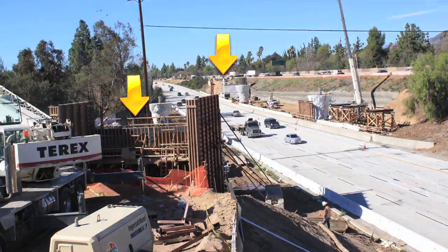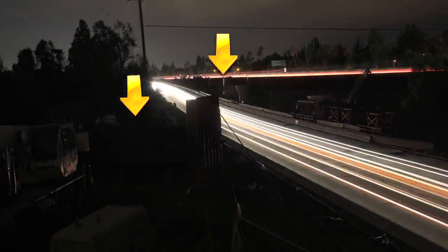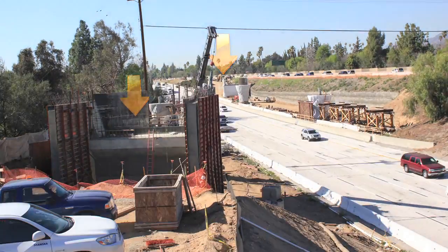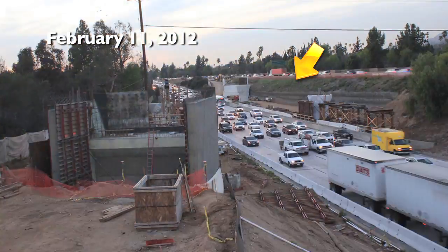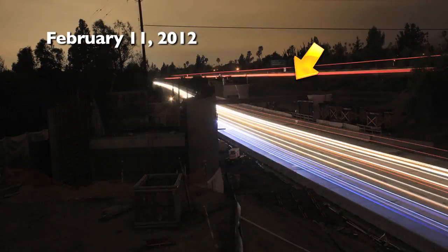Concurrent with this installation, crews were also completing work on the two bridge abutments which support each end of the bridge. These will be the ingress and egress points for the bridge on either side of the freeway. At this point, the first of 50 steel beams, each 90 to 100 feet long, were lifted and placed atop the false work columns.